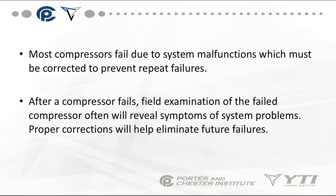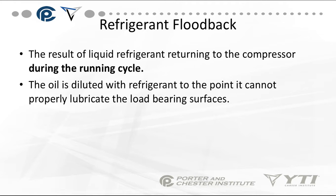Most compressor failures have to do with start components, or the condensers being dirty. It's normally dirt, lack of oil, or something along those lines.